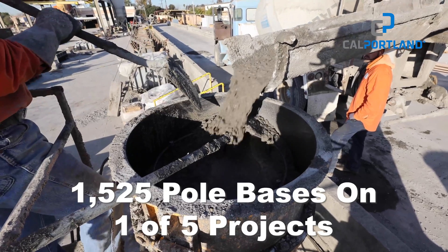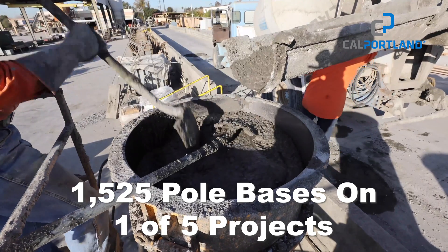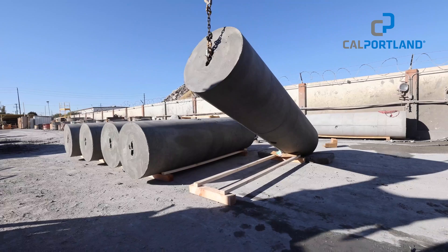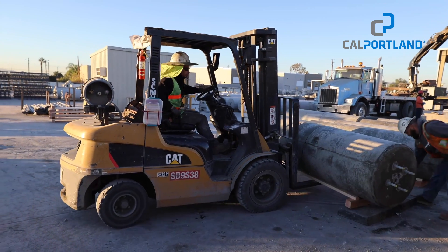This particular one, there's 1,525 pole bases for just one of five projects that we're going down there. When we started out, we were only able to do about five per day.